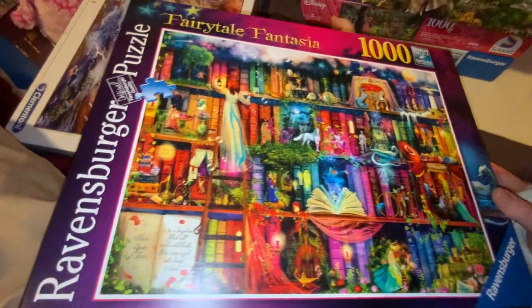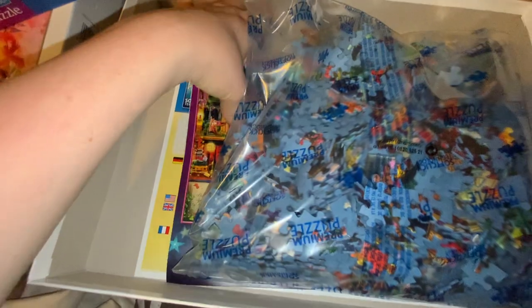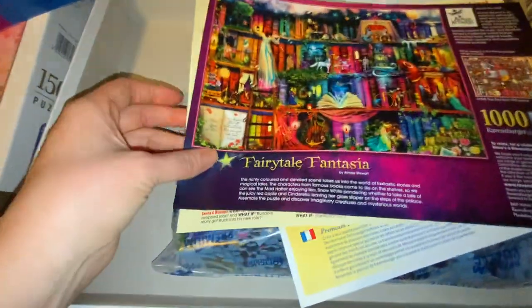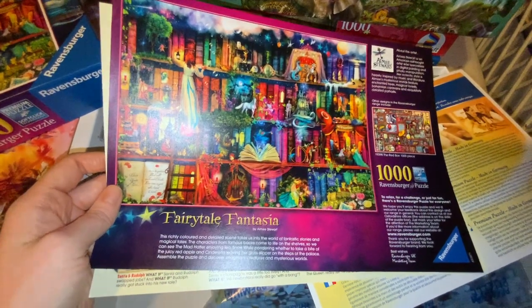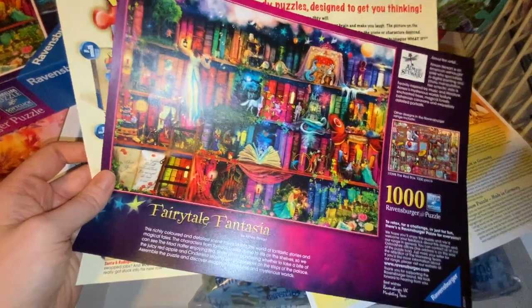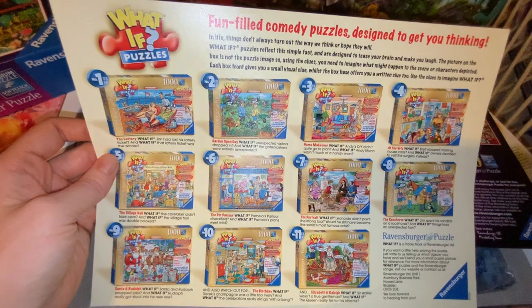Obviously I got it because I'm a book lover and I love the colours too — I love bright colours, which you've probably noticed is a fair theme in the images that I've gotten. We've got our usual pack of puzzle pieces, but then underneath those puzzle pieces, as well as our usual information leaflet, we've also gotten this special image with some information about Amy Stewart and the image, plus a bit of a note from the Ravensburger team.